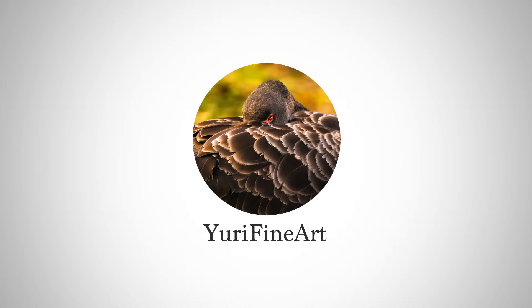Number three is Yuri Fine Art. He does a lot of videos — I think he does one almost every day — where he shows his editing process. He takes a photo, edits it, and some of them are five-minute edits while others are hour-long, where you see all the detail he puts into his photos. It's really cool to see.